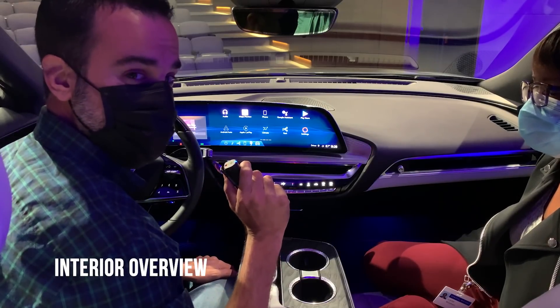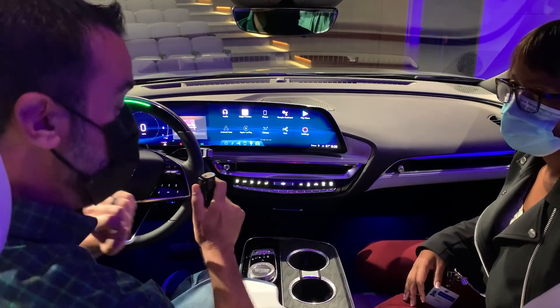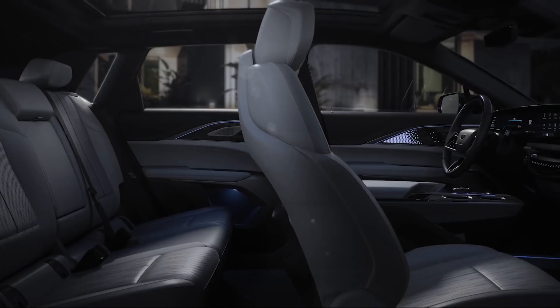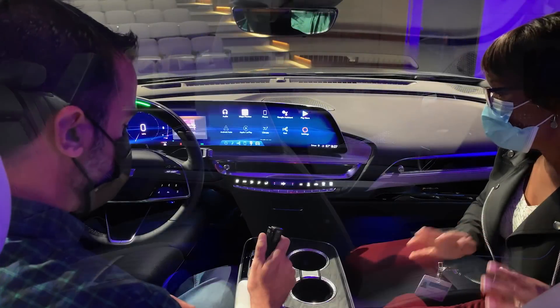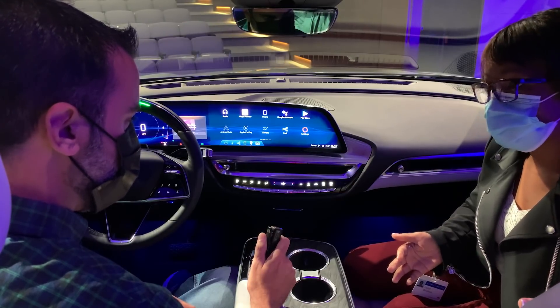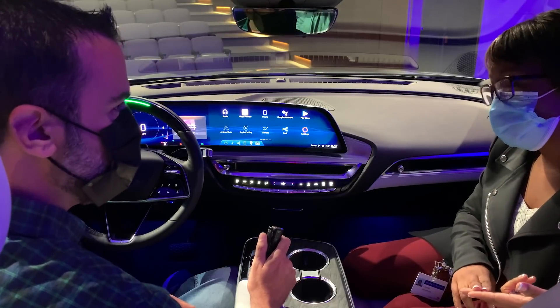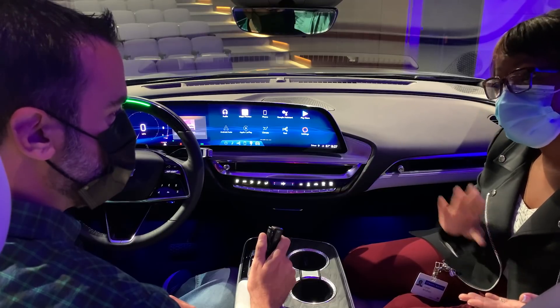Now we're here with Crystal Windham, Interior Design Director for the Cadillac Lyric. Tell us a little bit about this beautiful interior. The designers had a clean sheet of paper, and the Ultium battery platform allowed us to carve out more space for the customer, more space for visibility, spaciousness, the components, the technology, and storage.